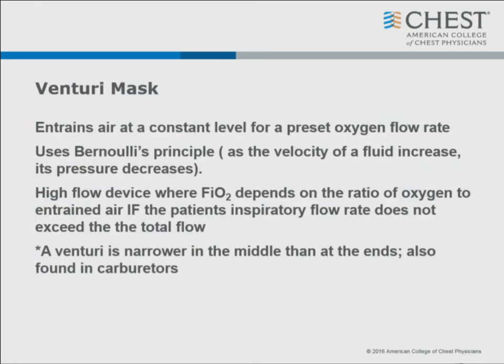A Venturi mask entrains air at a constant level to give a preset oxygen flow rate. It's a high-flow device where the inspired oxygen depends on how much oxygen is entrained with room air, provided the patient's inspiratory flow rate doesn't exceed the total flow. You'll never hear the NICU using a Venturi mask because those babies have very high flow states and high respiratory rates - they don't work well. A Venturi is something that is narrow in the middle than at the end - we also use this principle in carburetors.